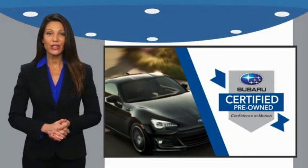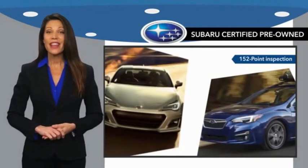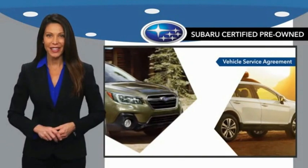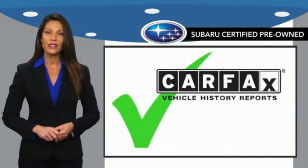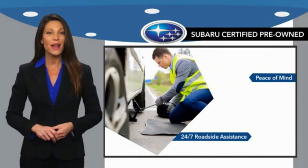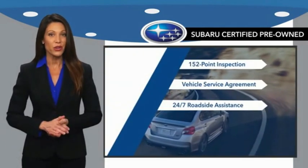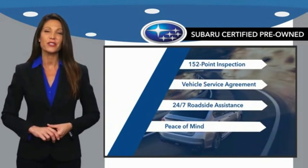Subaru Certified Pre-Owned Vehicles have no secrets. You never have to wonder about vehicle history, reliability and durability. Qualifying vehicles have passed through a stringent process determined by Subaru of America. And when shopping for a pre-owned Subaru, the best place to look is your Subaru dealer.